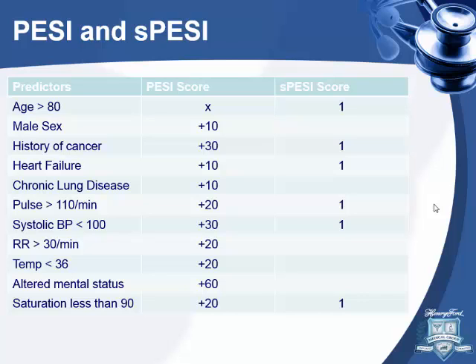I looked into how the PESI score was made. They didn't include the size of the embolism on CT scans — but if someone has a large PE, they would be tachycardic and hypoxic, so those variables are captured. They didn't look at RV strain or echo findings simply because not all patients had that data.